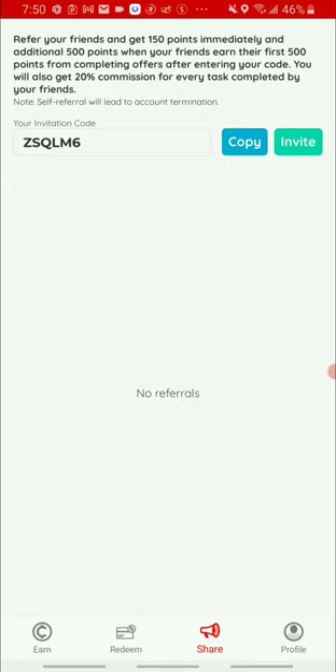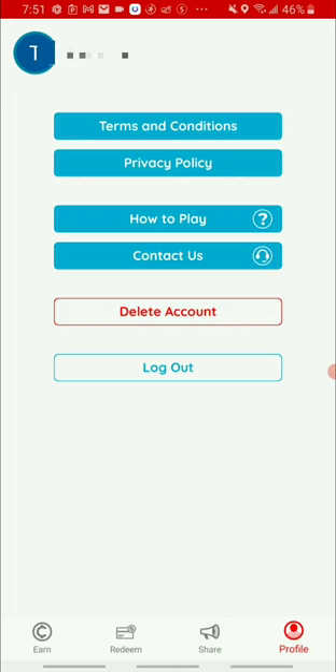They also have a referral program. I'll leave my referral code and invite link in the description below — by using that, you'll get 150 coins added to your account immediately. Once you open your own account, you can also earn by sharing your referral link and receive a 20% commission from your friends when they complete a task.